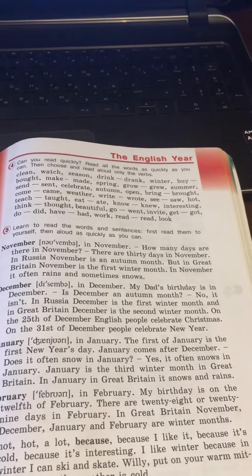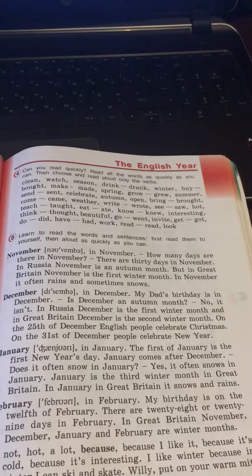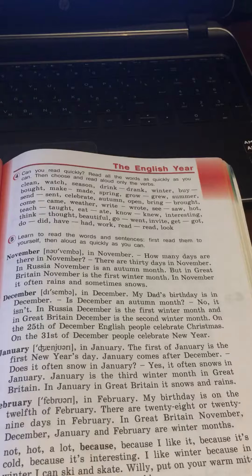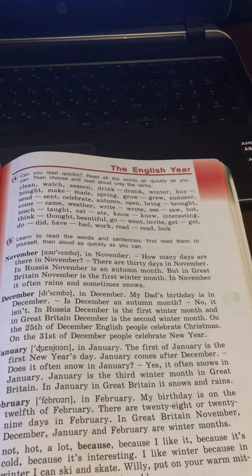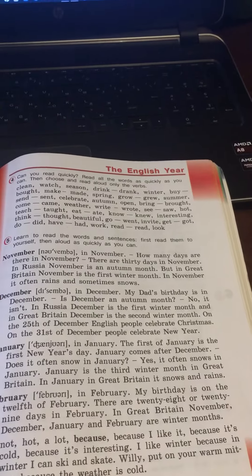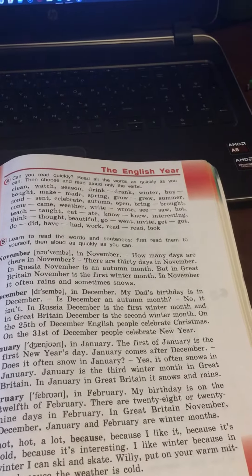February. In February, my birthday is on the 12th of February. There are 28 or 29 days in February. In Great Britain, November, December, January and February are winter months.